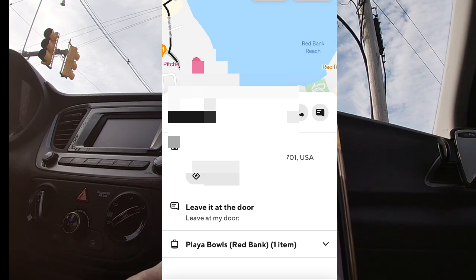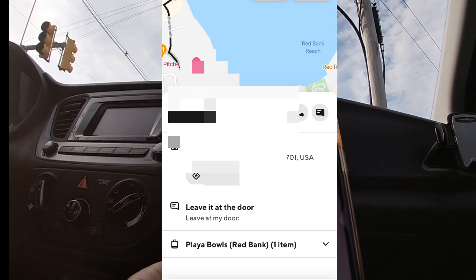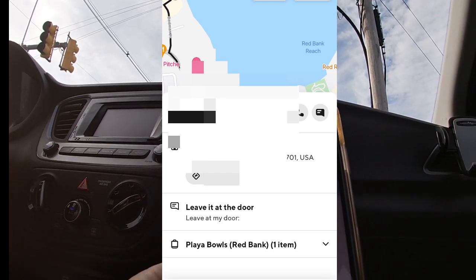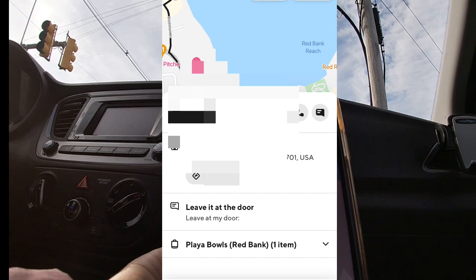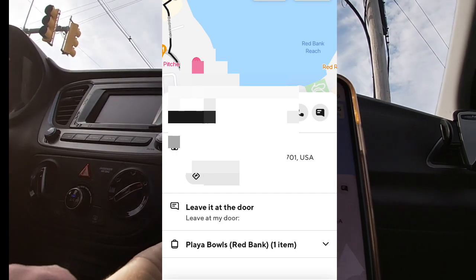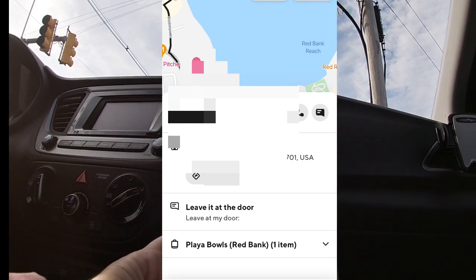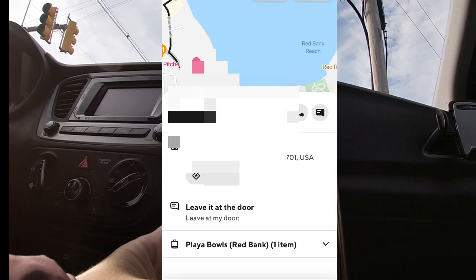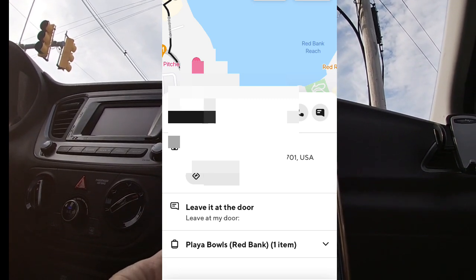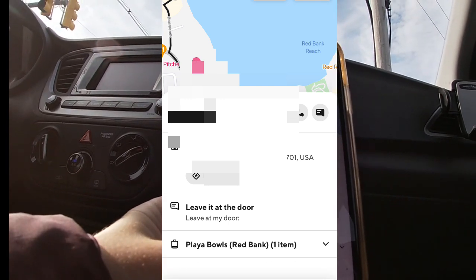So this is a little bit of a problem. I'm delivering to a local hotel, and it says leave at door, but there is no hotel room number attached to this. I don't know what door to leave it on. I guess I'm going to go to the front desk and see if it's there, and if not I'll call the customer when I get inside. This can potentially be a not-so-fantastic situation.